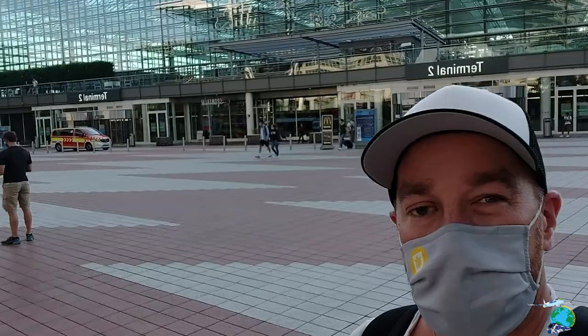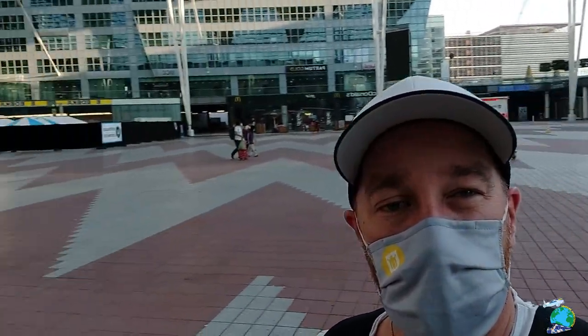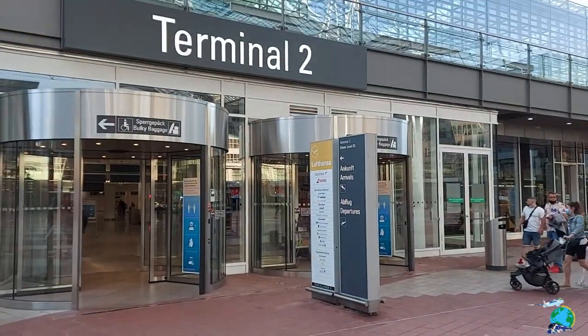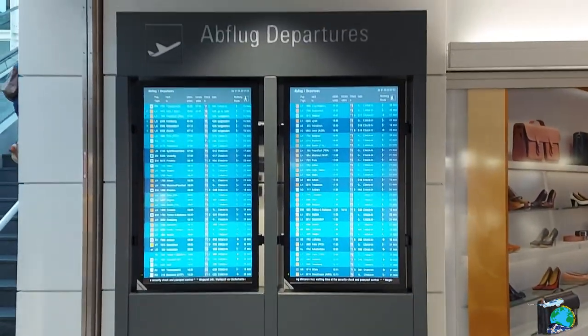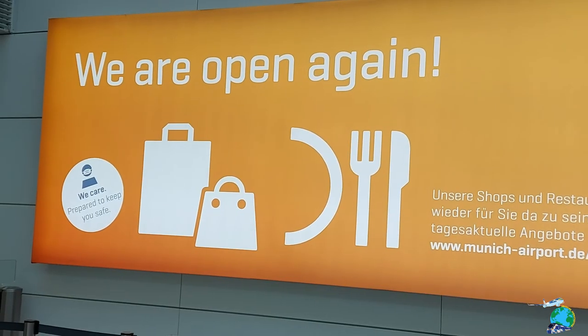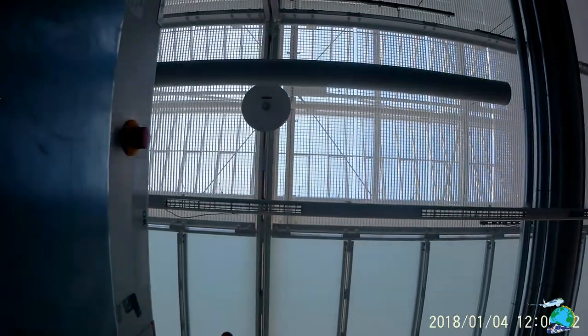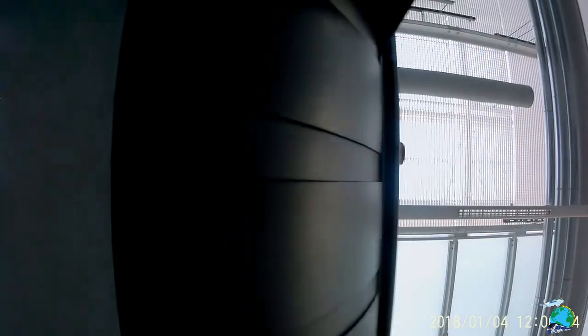Hello guys and welcome to Munich Airport. Today I'm taking a flight over to Palma de Mallorca. As you can see, it's not really busy this morning. The queue at the security checkpoint was not long at all, so I was through in no time. Literally, I was at the airport 50 minutes before being able to go to my gate.